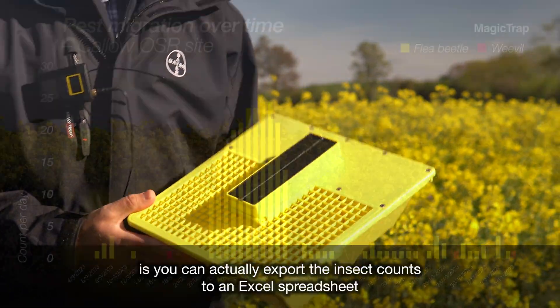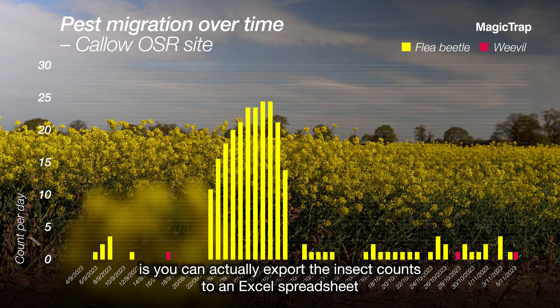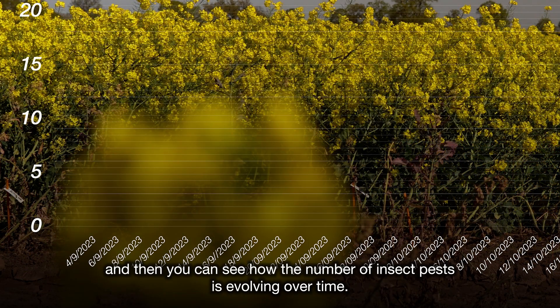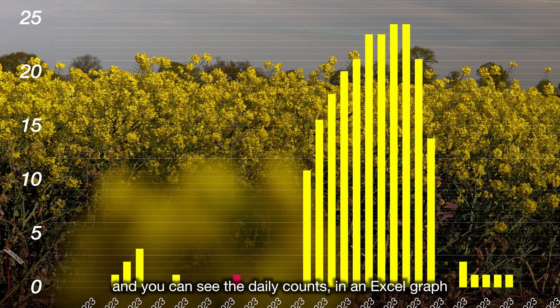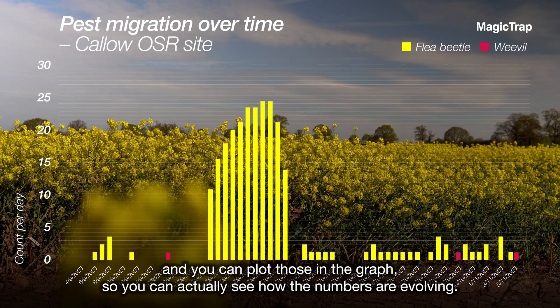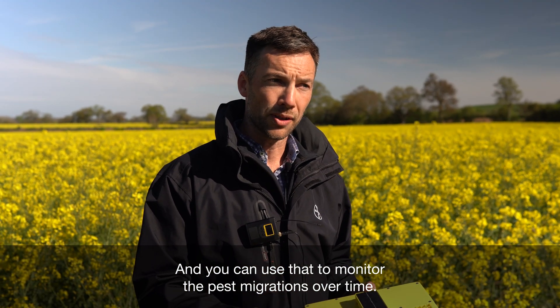A really nice feature of Magic Trap is that you can export the insect counts to an Excel spreadsheet to see how pest numbers are evolving over time. Here at the Callow oilseed rape site we've done that for the autumn period — you can see the daily counts plotted in a graph, which lets you monitor pest migrations over time.